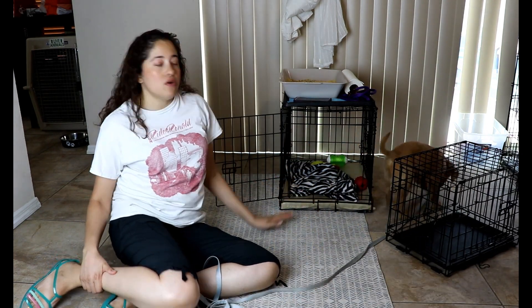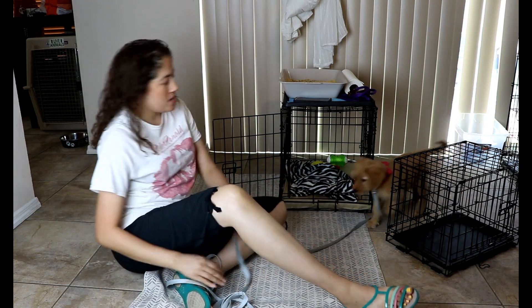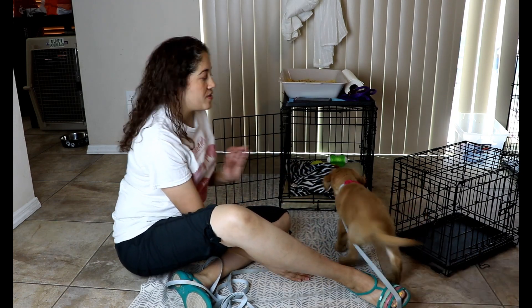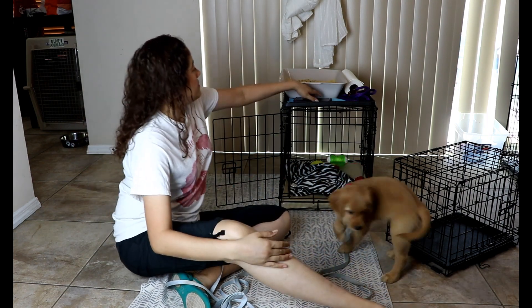She's now in her bigger kennel. The problem with having a very big kennel — too much real estate — is that the puppy can find a corner to go to the bathroom, soil their bedding, and go to the bathroom in there.